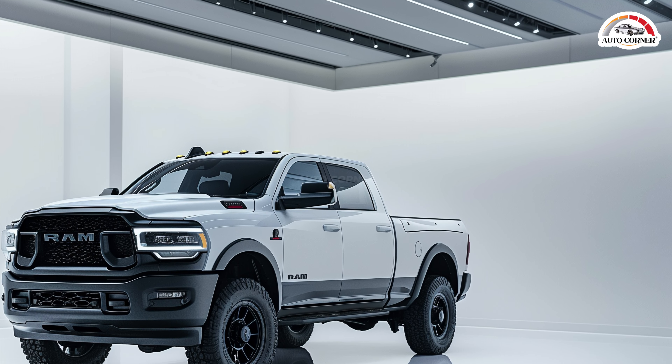One intriguing detail is the presence of a radar unit below the grille, similar to the ones used for adaptive cruise control or even hands-free driving systems. RAM might be looking to outdo Ford and GM by introducing advanced driving tech in their heavy-duty trucks. If true, this could be a game-changer in the heavy-duty truck segment.